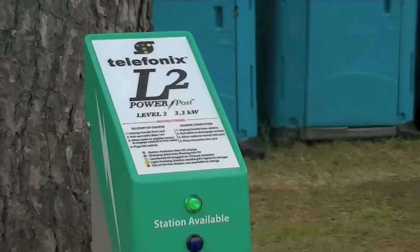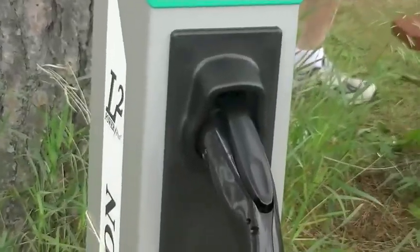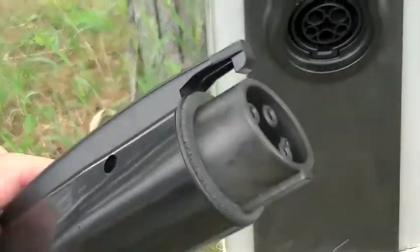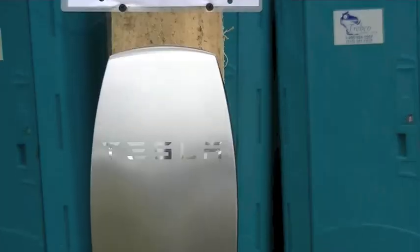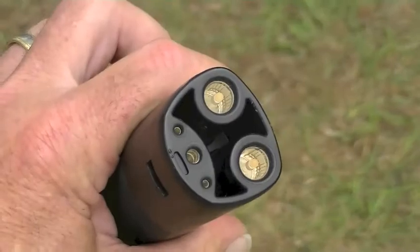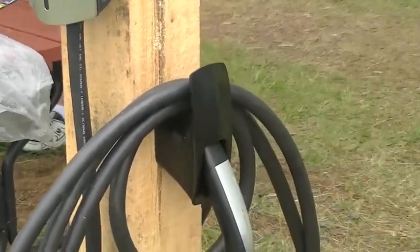Another thing on display this year at the Midwest Renewable Energy Fair were charge stations. There was a variety there for sale and for demonstration. This one is the standard charge plug adapter you would find in most public places — it's the one used on a Volt. Next to it was the fancy charge controller for the Tesla, which has quite a different plug and charges at a rate much faster than the standard public plug.